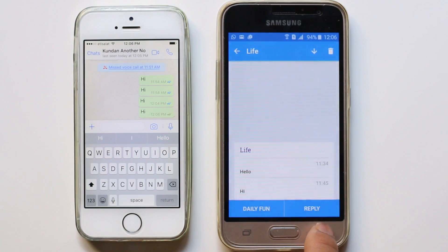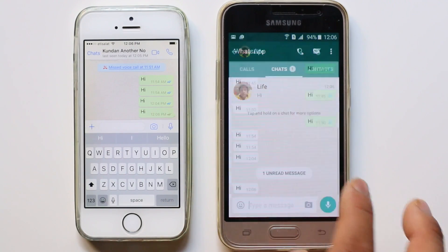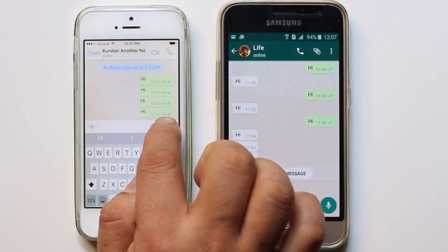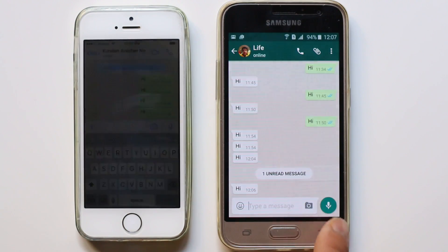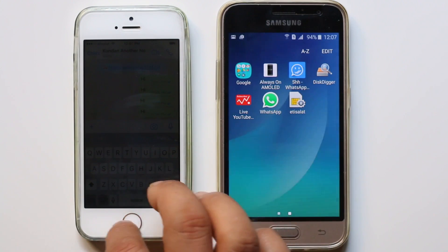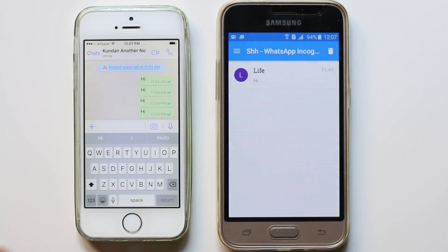But if you go and open the message from the regular WhatsApp application and read it, then they will see the double blue tick mark, which means that you have read their WhatsApp notification. So if you don't want other people to know, you need to read the WhatsApp notification from the WhatsApp Incognito app. This is how you will read WhatsApp notifications sent by other people without letting them know.